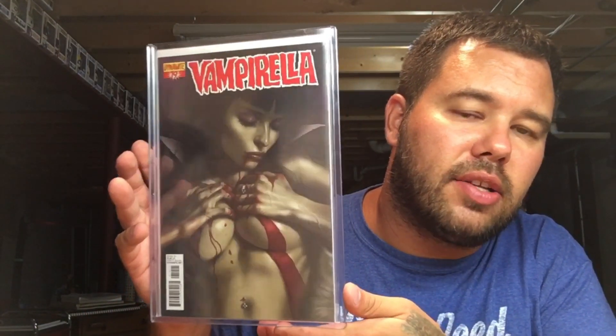Vampirella 19 — Lucio Parillo. Had to get some Lucio Parillo in here, and this is the book that everyone wants.